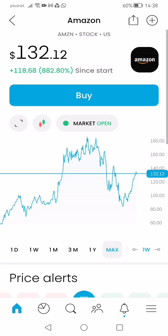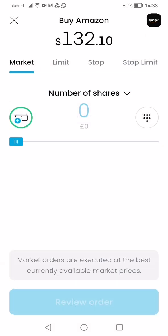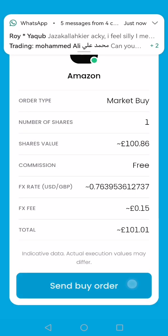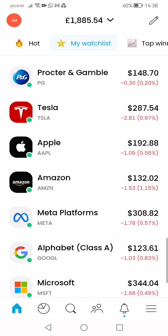It's down — that's fine, that's what I want. It could go down a bit more, but you never know with stocks. One share, review — thank you very much, that's done.